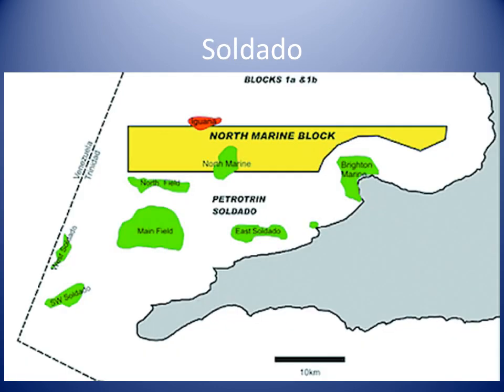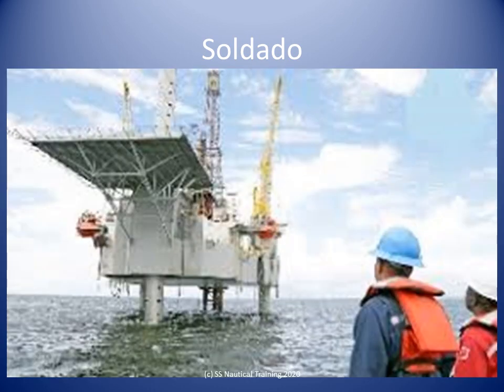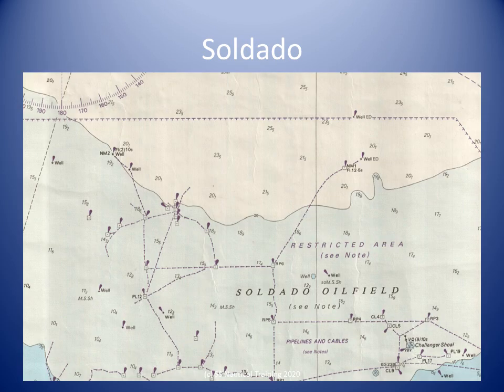Soldado marine oil fields lie up to 10 miles off the coast between Point Lisas and Decacos Point, the southwestern end of Trinidad. Within this area there are numerous drilling platforms and associated structures, many of which exhibit lights. Many submarine pipelines connect these structures and converge on a landing place in Erin Bay.